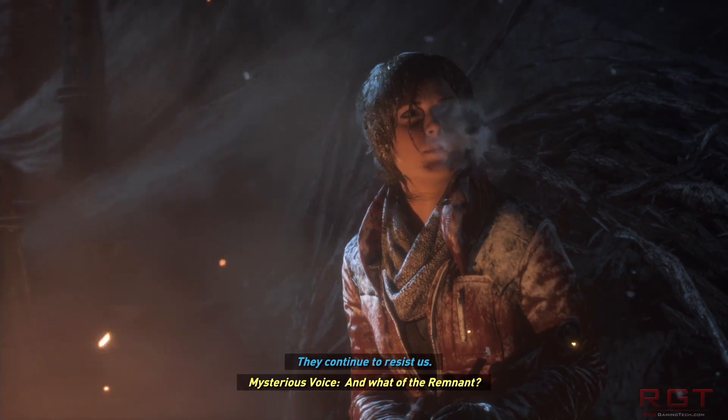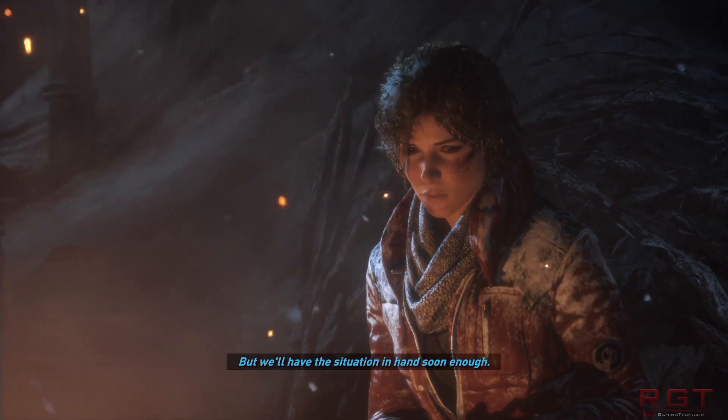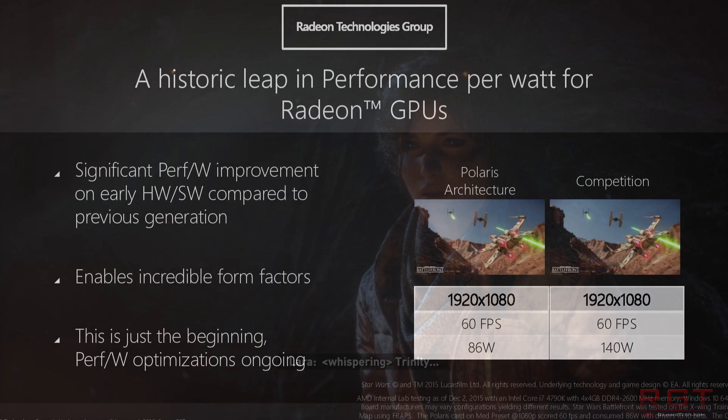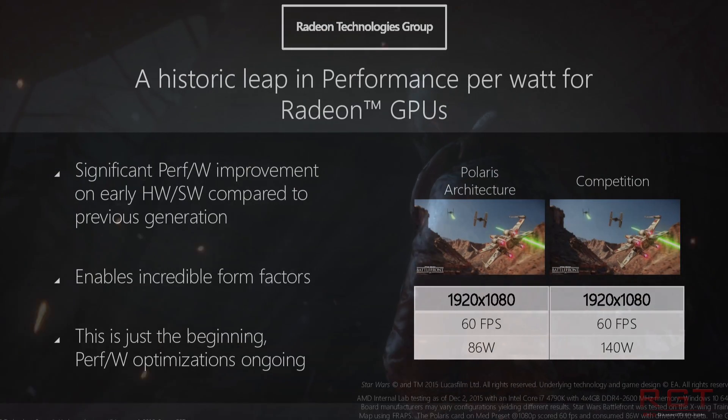Now it doesn't take a genius to pluck a few details from that sentence. The first is leading chip equals flagship, which means it's going to be the flagship of the Vega lineup or Greenland. We're not exactly sure if there's going to be multiple iterations of Greenland, but it looks like yes, there will be.